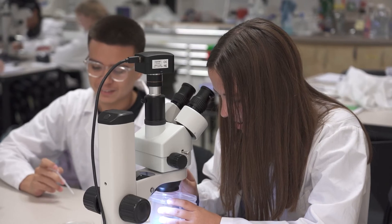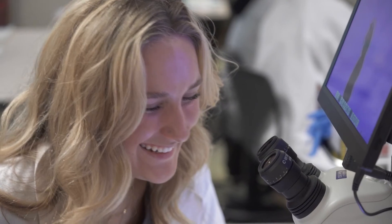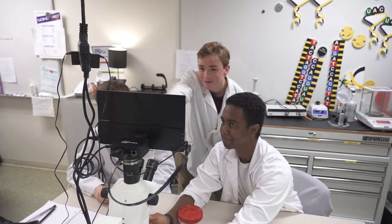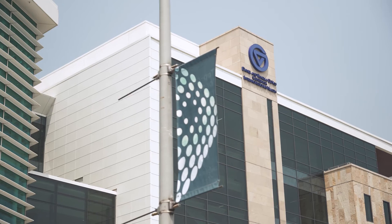What we're learning in this program is equivalent to taking freshman biology at Grand Valley, only it's free. We're getting a head start on our college career and earning credits in advance. We do receive seven college credits to any university that you wish to go to, and that puts you ahead of most students.